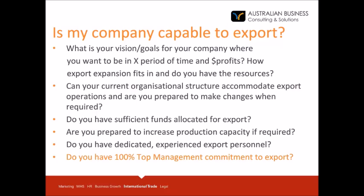The next question is: is my company capable of exporting? To determine this, you have to review resources in terms of organisational structure, personnel, funds available, technology, production facilities, and the level of commitment to export from top management. Can your current organisational structure accommodate export operations and are you prepared to make changes if required? Are you prepared to increase your production capacity if required? Do you have dedicated experienced export personnel, or do you have 100% top management commitment to export? These are some of the questions you have to find answers for.